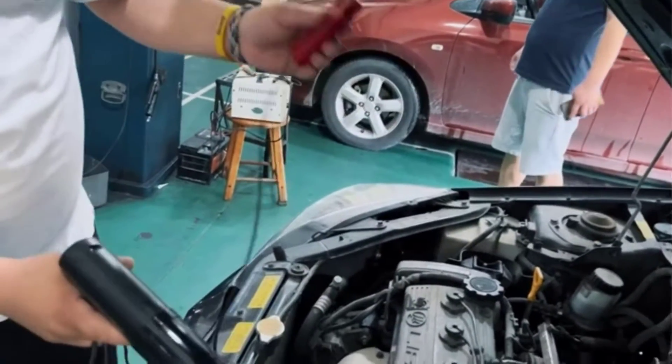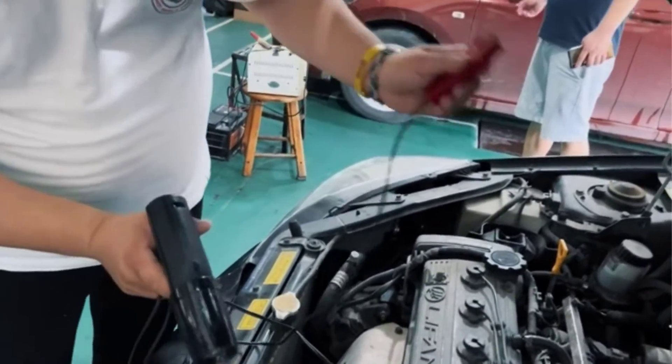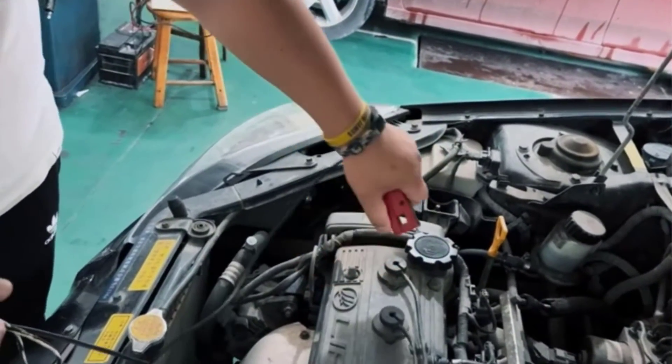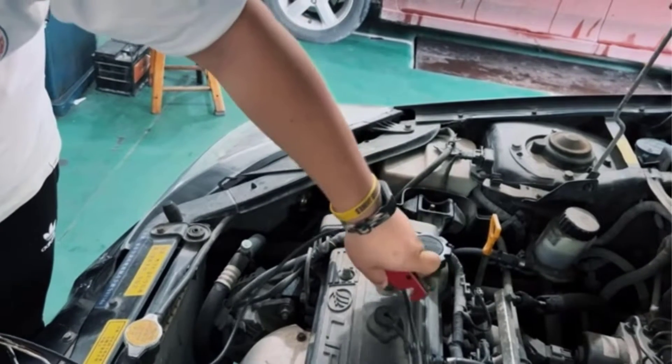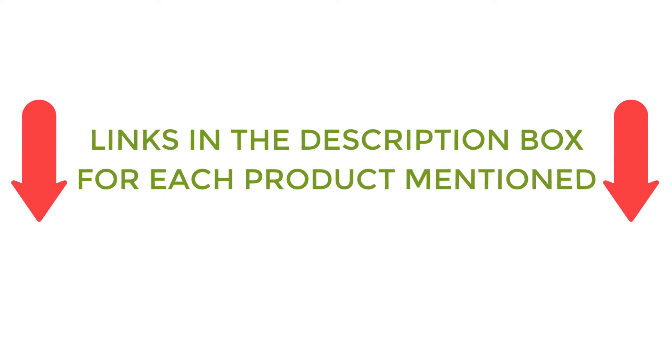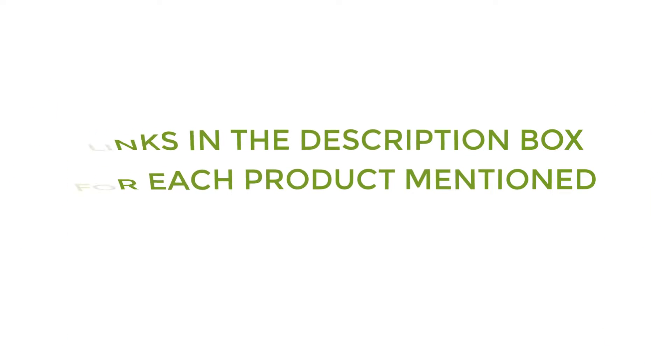To help you make an informed decision, I did quality research, read tons of reviews, and compiled a list of the best timing lights from reputable brands. After much research, I found these products much helpful for people like you. If you want to know about the price and other information, be sure to check my description. So without any further delay let's jump into the video.